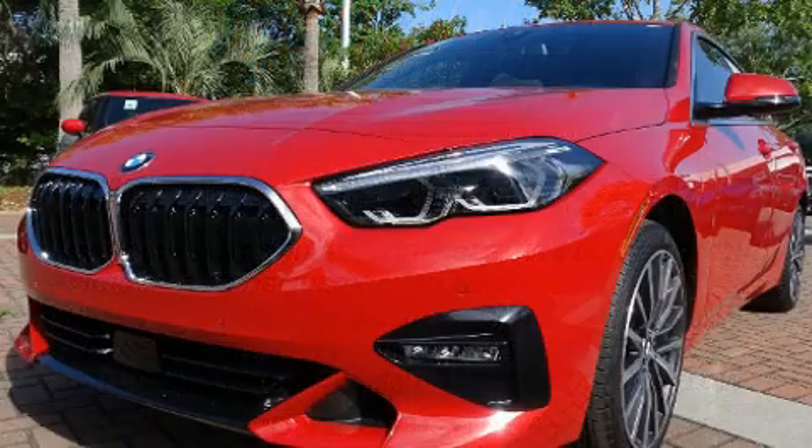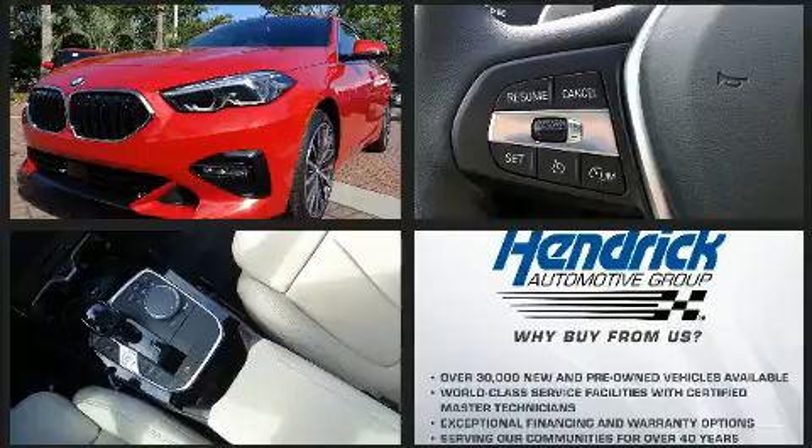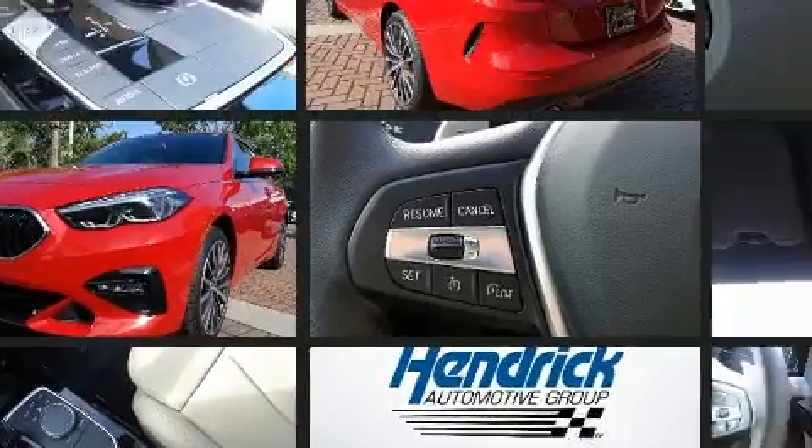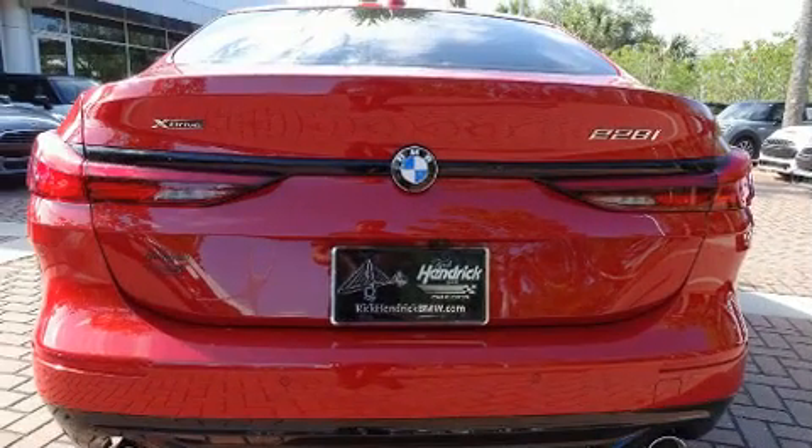BMW made sure to keep road handling and sportiness at the top of its priority list. Under the hood, you'll find a four-cylinder engine with more than 200 horsepower, providing a smooth and predictable driving experience. The engine breathes better thanks to a turbocharger, improving both performance and economy.